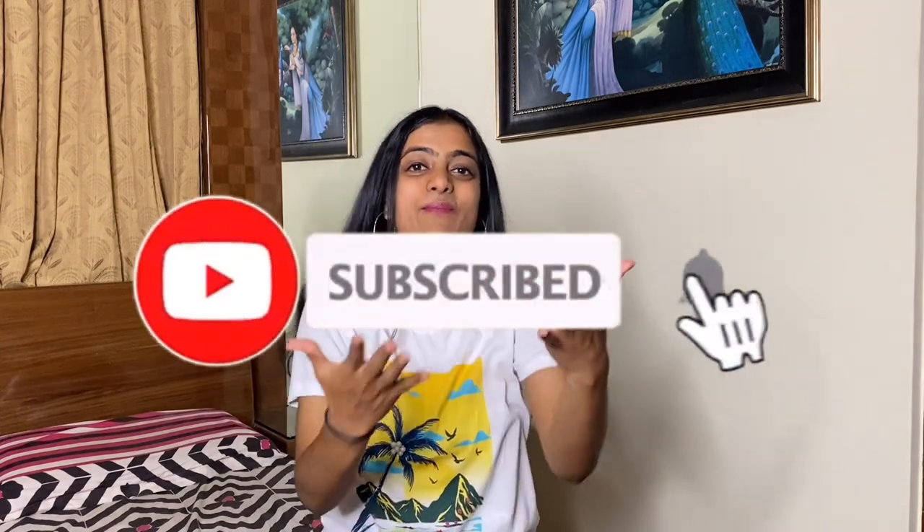Hey guys, thank you so much for watching this video. Hopefully this video helped you in some way. Please comment down below any restaurant you want me to review — if there's a place you want to check out before visiting, drop it in the comments. It must be in Bangalore since I don't go outside Bangalore. If you liked this video, please hit the like button and subscribe to my channel. See you all very soon!